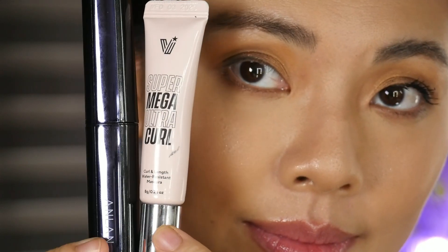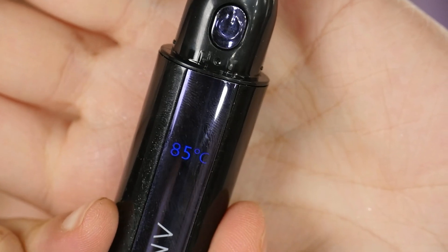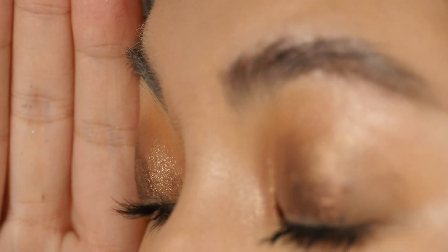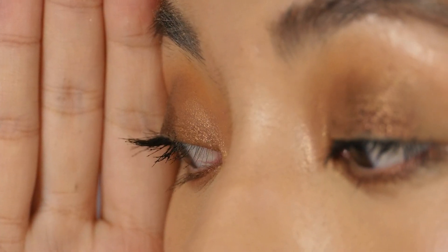Now for the Super Mega Ultra Curl mascara - when I first reviewed it I didn't love it because it's a bit wet and doesn't hold curl that well, even after doing the lighter technique and everything. It's really more for volumizing, maybe some lengthening, but not so much for holding curl - which is my number one consideration when evaluating mascaras. When I applied the mascara first and then used the heated lash curler, a lot of product came off onto the tool. This product just doesn't work well with that tool. For me it's a pass.